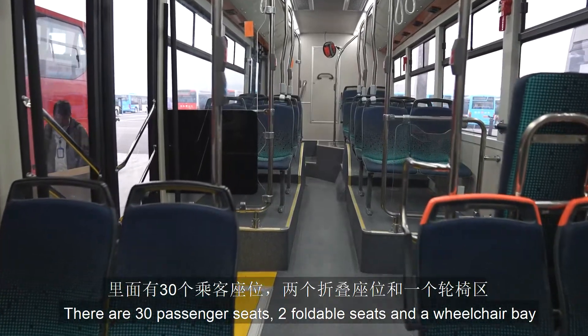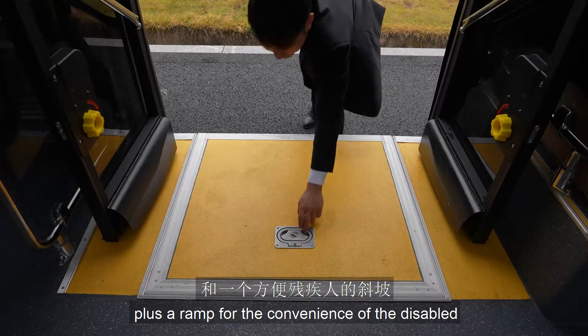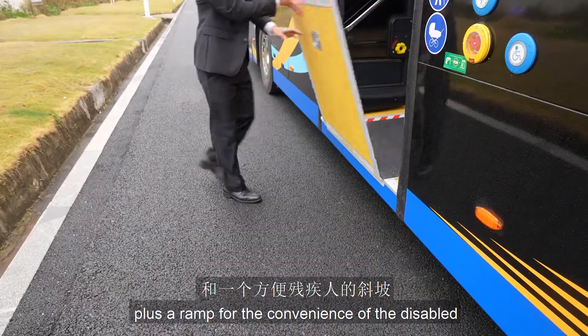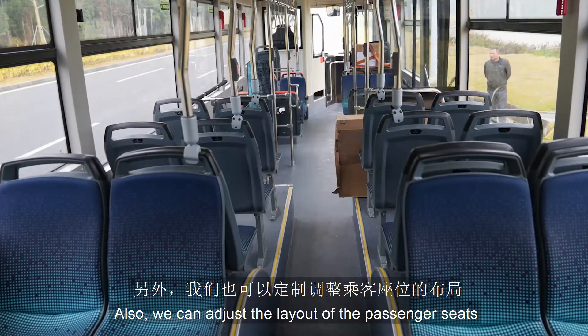There are 30 passenger seats, two foldable seats, and a wheelchair bay, plus a ramp for the convenience of the disabled. We can also adjust the layout of the passenger seats.